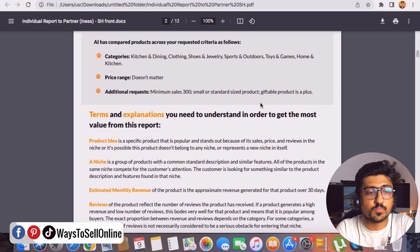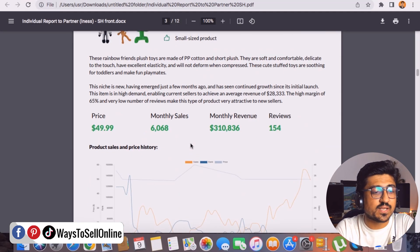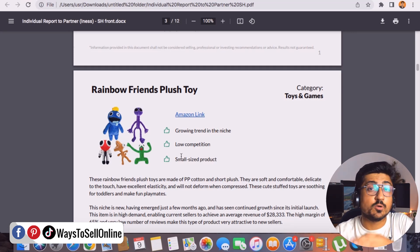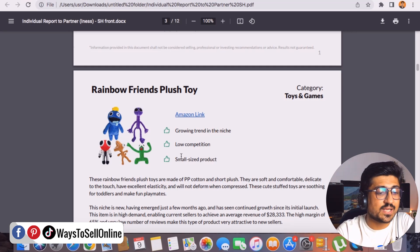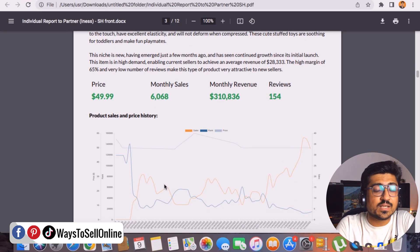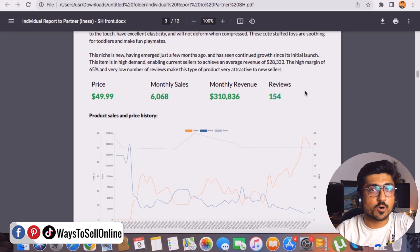Going further, you can see there are five products. Product number one is a rainbow friend plush toy. There is complete information about the product — the product name, category, picture, Amazon link — and detailed text information written by their team after a lot of research. This product has low competition, is a small size product, and the trend of this product is actually growing in that niche. The average selling price is $49.99, monthly sales are more than 6,000 units, monthly revenue is $310,000 plus, and average reviews are 154.